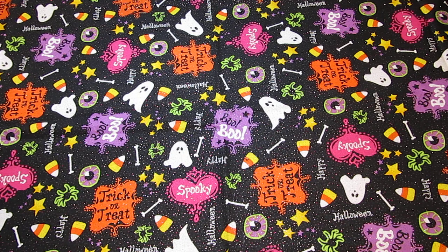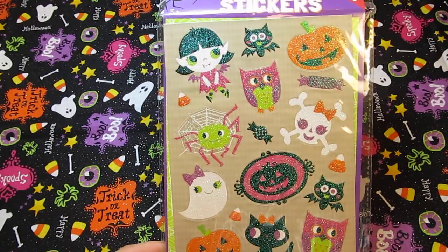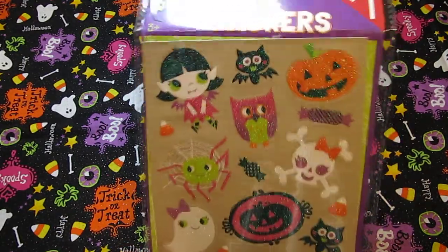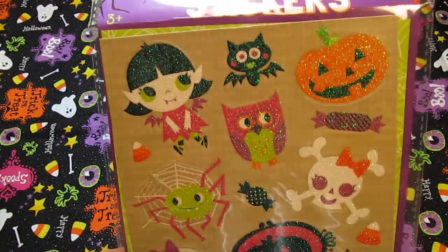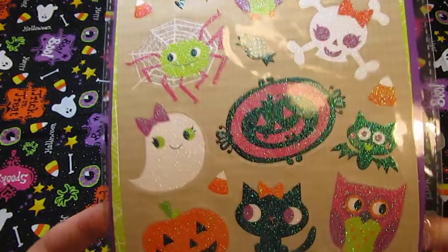All of these stickers came from Target. Target has a bunch of good stuff and their stickers are all over the store in different sections, so you just have to keep looking. I got these in the dollar section — they're glitter stickers, they're pretty big, and I just thought these were really cute.